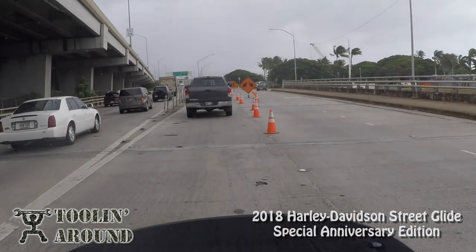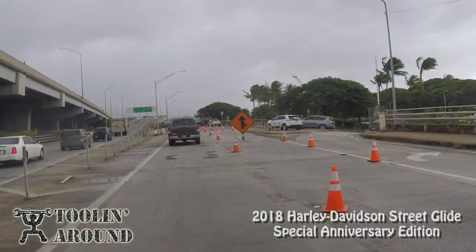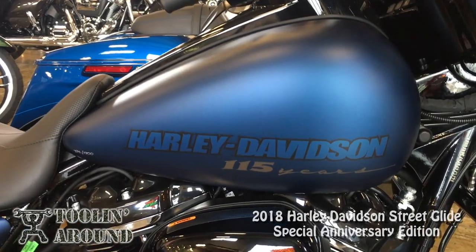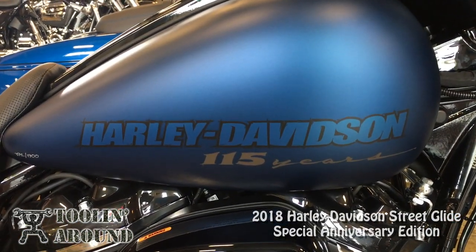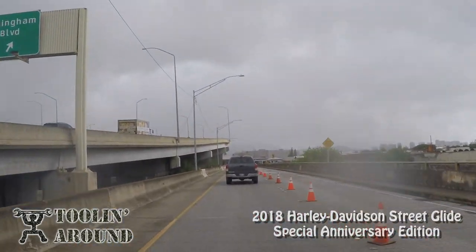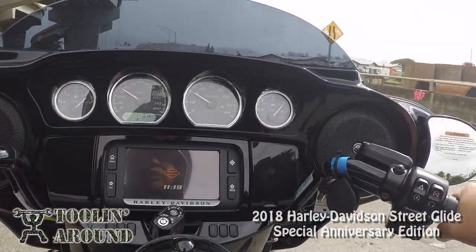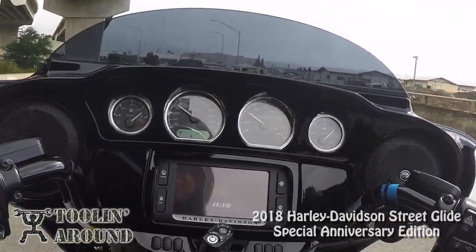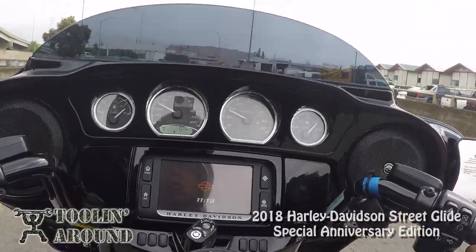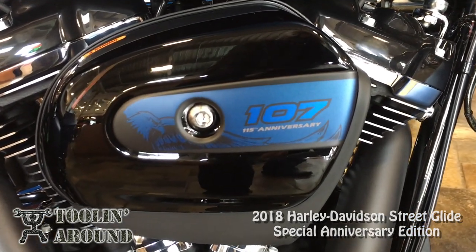Now I've got a little sprinkly rain here — don't know how that's going to affect the cameras. Man, I like this satin denim blue paint, whatever they call it — it's really nice. It looks like it's raining more up here. I've done reviews on these Street Glides, and this one is not that much different when it comes to the performance and the torque. This is the 107.